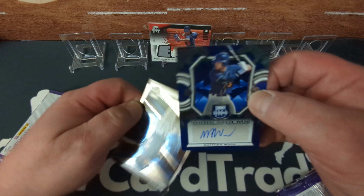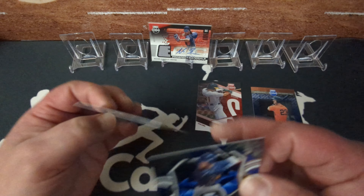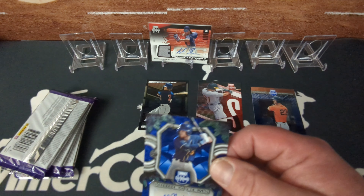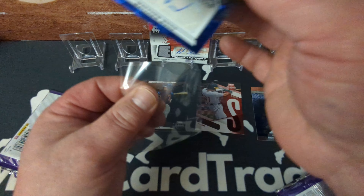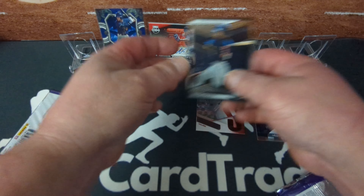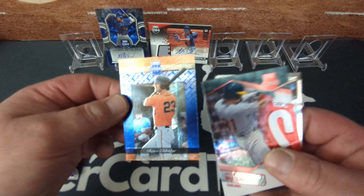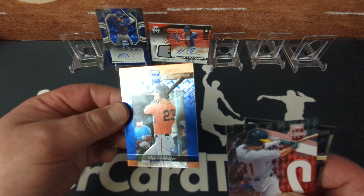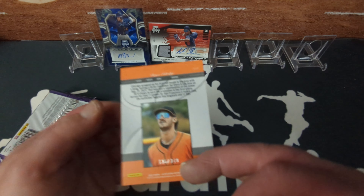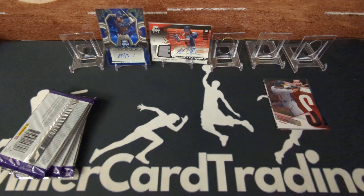Oh, there's another auto right behind it — Matthew Wood, Hidden Gems. Right on. And then we got Chase Jaworski, looks like unnumbered Hidden Gems. There's going to be a ton of names I don't recognize, and that's typical for this. Nice looking cards though, definitely fancier than last year's release. This is an Aspirations insert, numbered 136 out of 349. Good first pack.